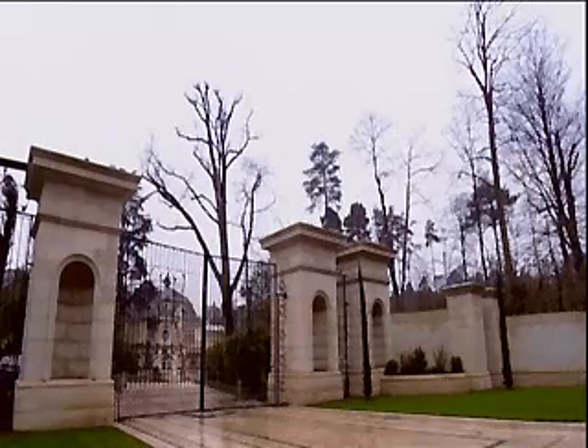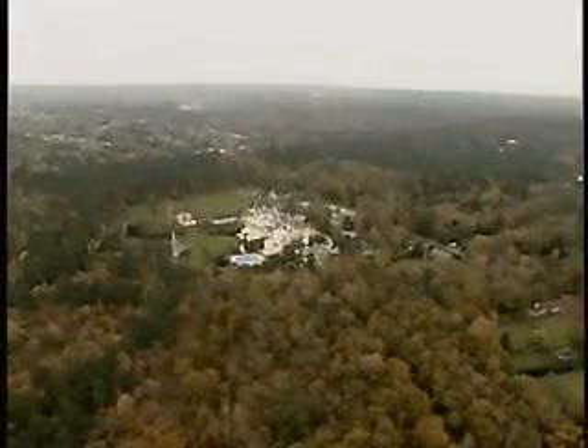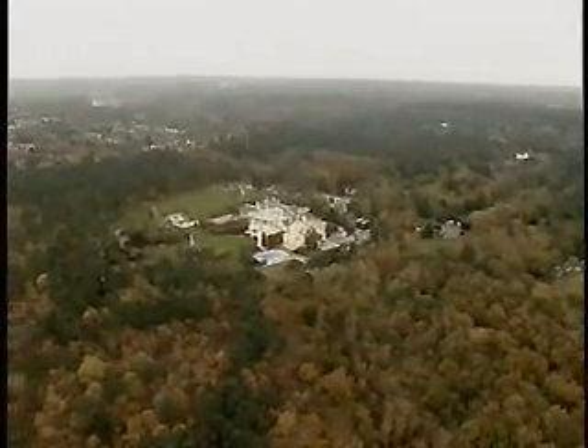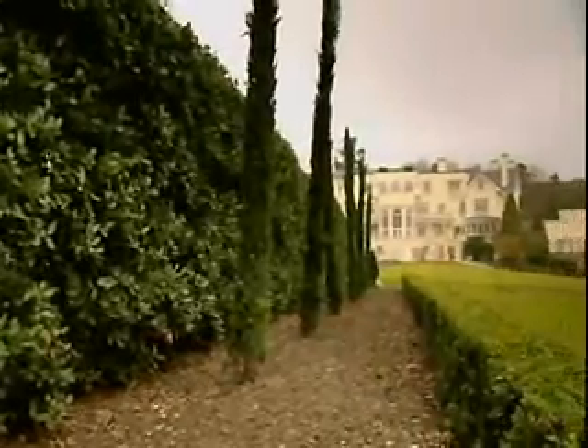Uptown Court sits at the centre of a twelve-acre home park, with a further forty-six acres completing the estate, giving the owners total privacy to enjoy the English countryside.